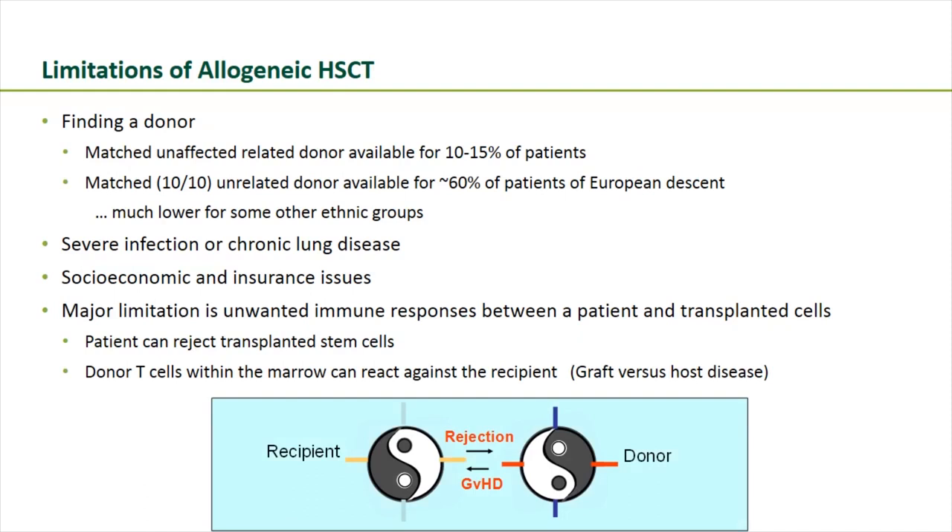The major limitation of traditional allogeneic transplant is the unwanted immune response between patient and transplanted cells. When you receive cells from a donor, you can either reject those cells — graft failure — or immune cells that come with the graft can react against the patient, which is graft-versus-host disease, causing significant morbidity and mortality. With transplant, we're always dealing with this balance of rejection versus graft-versus-host disease.